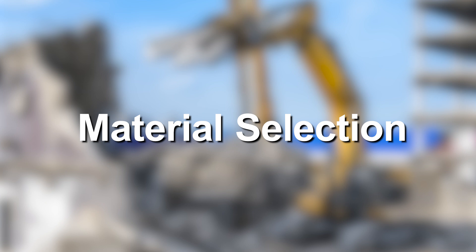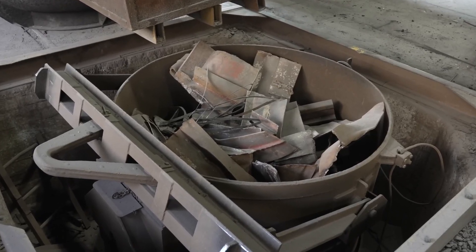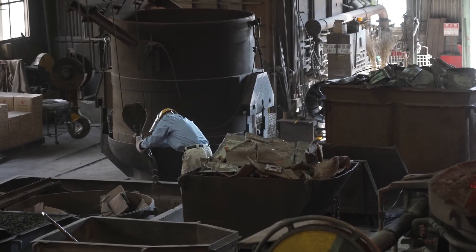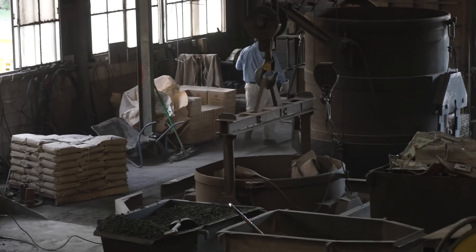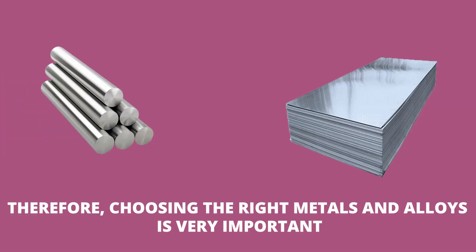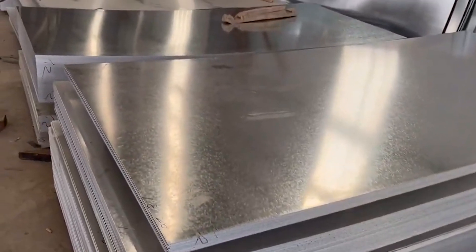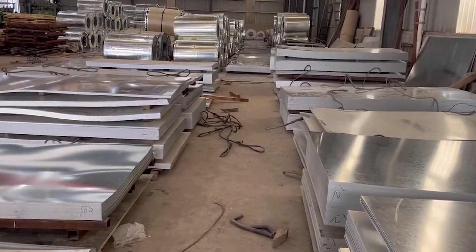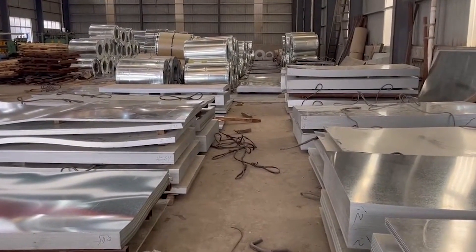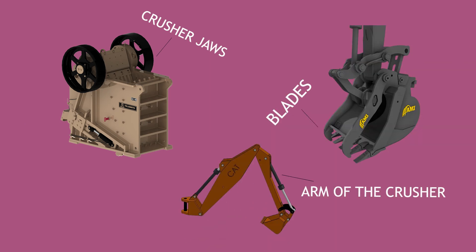Material Selection: While the design is crucial, the material that goes into the physical making of the machine determines if the hydraulic crusher can withstand the harsh conditions it would be working in. Therefore, choosing the right metals and alloys is very important. Manufacturers usually opt for hardened steel alloys, since they provide great strength. The steel alloys are used to make the components that bear the crushing forces — usually the crusher jaws, blades, and the arm of the crusher to which the jaw is attached.